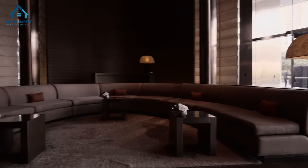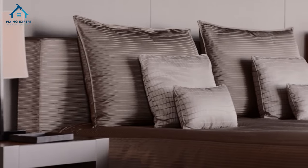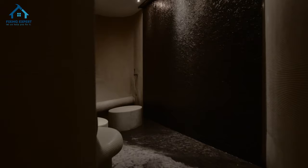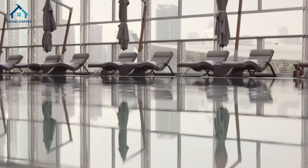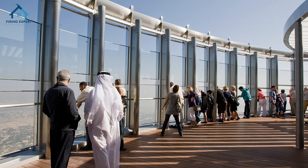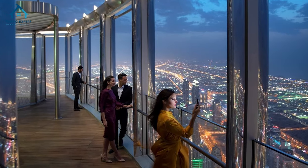The amenities at the Armani Hotel Dubai are designed to cater to every need and desire. The Armani Spa offers a range of luxurious treatments to rejuvenate the mind and body. The hotel also features an outdoor pool, a fully equipped fitness center, and exclusive access to the Burj Khalifa's observation decks. Every detail is designed to provide an exceptional experience for guests.